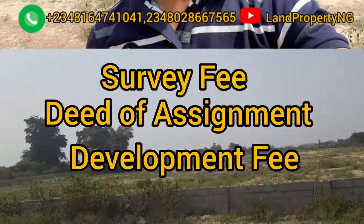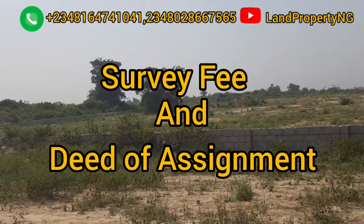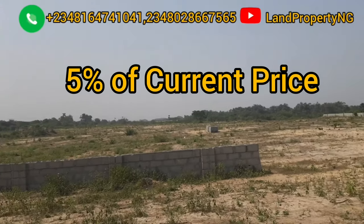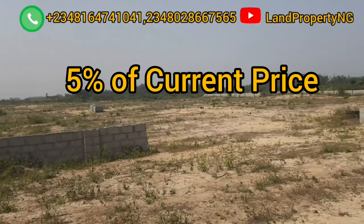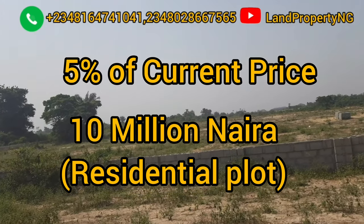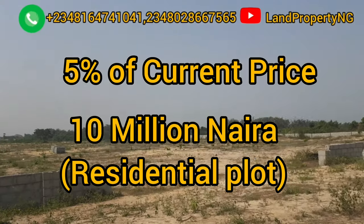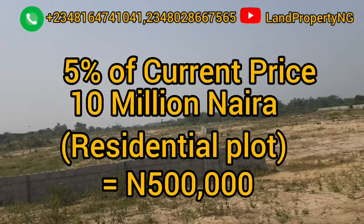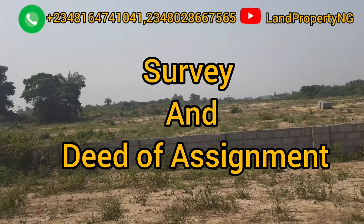In Amen Estate Phase 3, your deed and your survey together is five percent of the current price. The current pre-launch price for this estate is 10 million naira, so you are paying five percent of 10 million, which is 500,000 naira. This 500,000 naira covers both your survey and your deed of assignment.